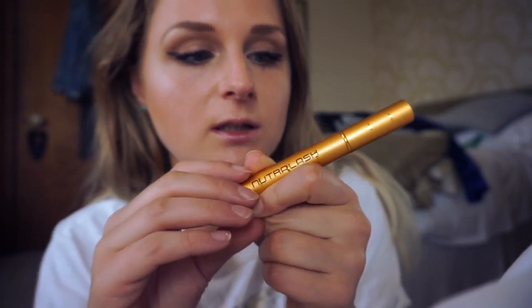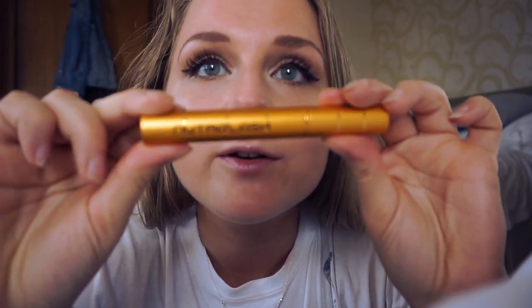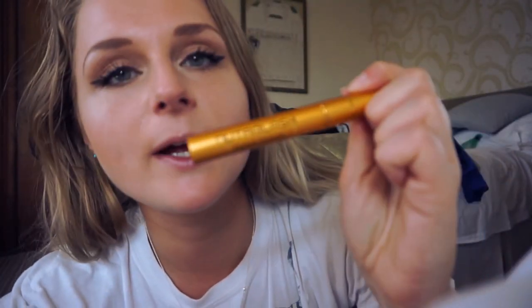I would definitely recommend the mascara, especially if you're sweating or dealing with wet weather — this is the mascara to use. And the lash serum, if you've got small or weak lashes, I think it will definitely help strengthen them. I love it.